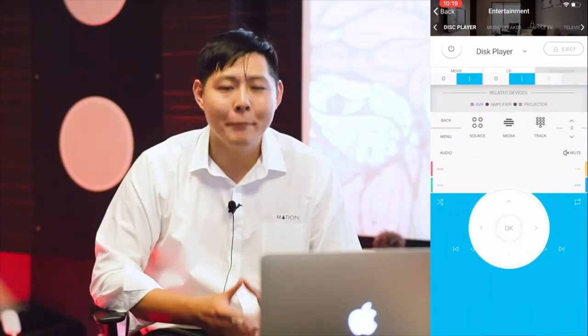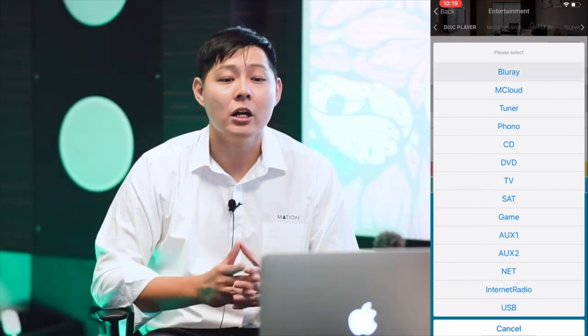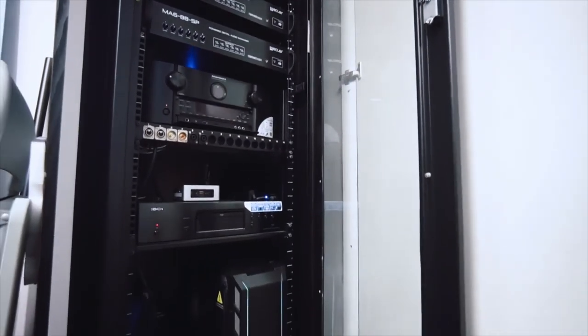Our Mation app allows you to change from Apple TV to Blu-ray player. This AV rack is designed so that you can easily swap out components when upgrading or replacing individual components. You can achieve an aesthetically pleasing look in your living space as the system will be housed in the rack and out of sight.